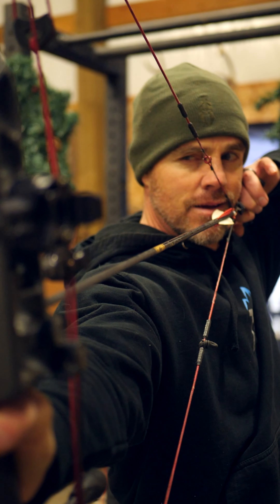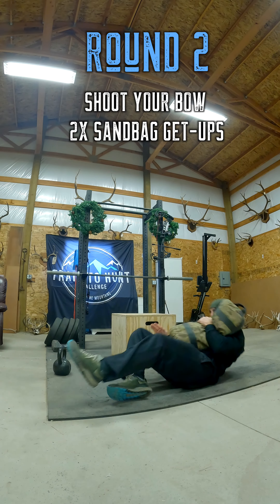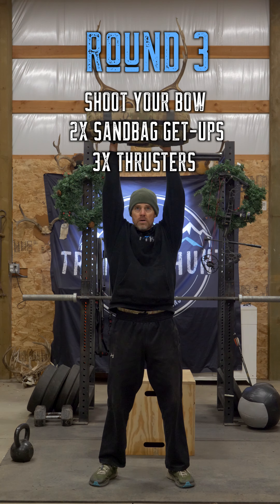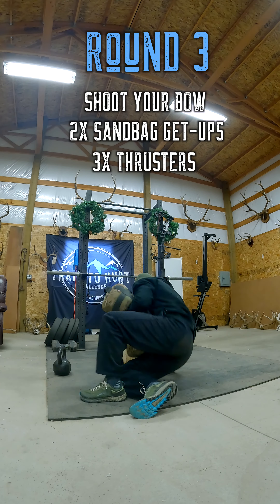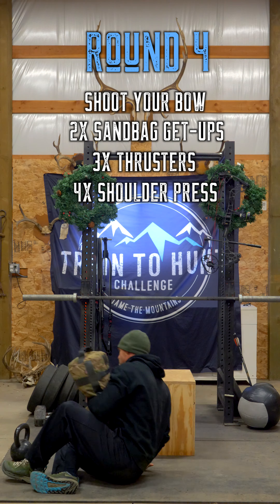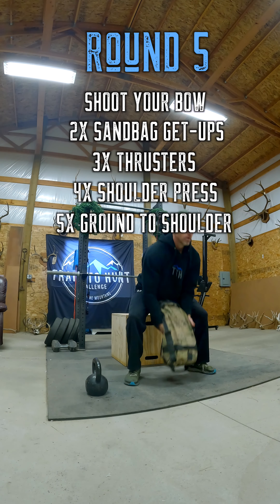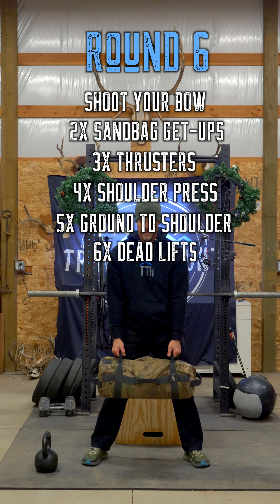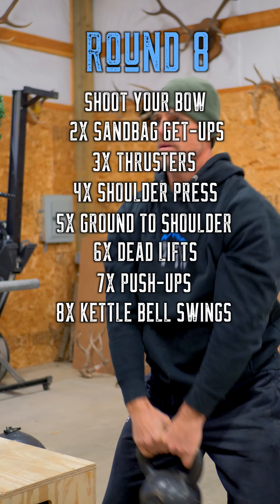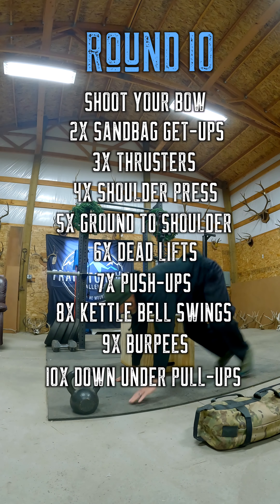Round one: shoot your bow. Round two: two sandbag get-ups, then shoot your bow. Round three: three thrusters, two sandbag get-ups, shoot your bow. Round four: four shoulder press, three thrusters, two sandbag get-ups, shoot your bow. Round five: five grounded shoulders. Round six: six deadlifts. Round seven: seven push-ups.